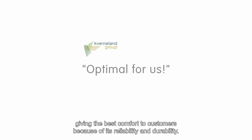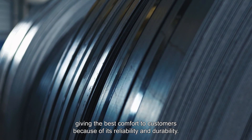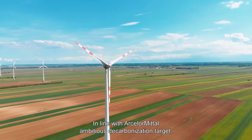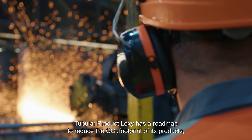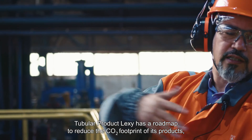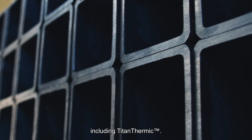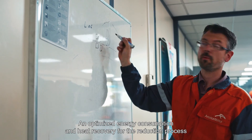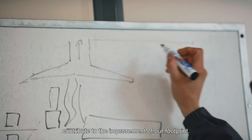In line with Arcelor Mittal's ambitious decarbonization targets, Tubular Products Lexi has a roadmap to reduce the CO2 footprint of its products, including Titan Thermic. Optimized energy consumption and heat recovery for the reduction process contribute to the improvement of our footprint.